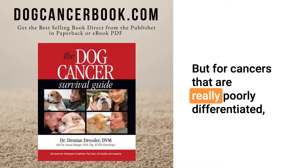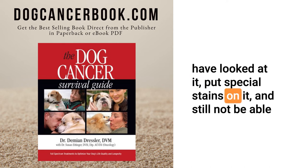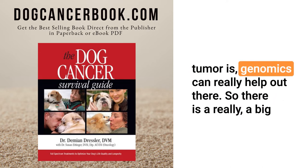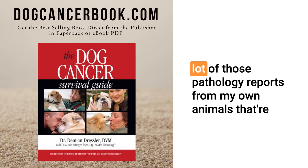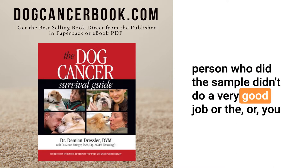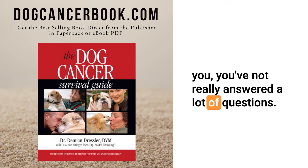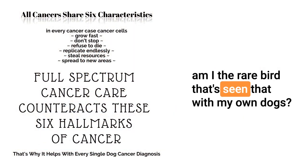For cancers that are really poorly differentiated, where a pathologist or multiple pathologists may have put special stains on it and still not be able to characterize what it is, genomics can really help out there. There is a big diagnostic value that Searchlight DNA can play. Speaking from personal experience, I've gotten pathology reports from my own animals that say it's kind of undifferentiated — and it makes it sound like the person who did the sample didn't do a very good job.